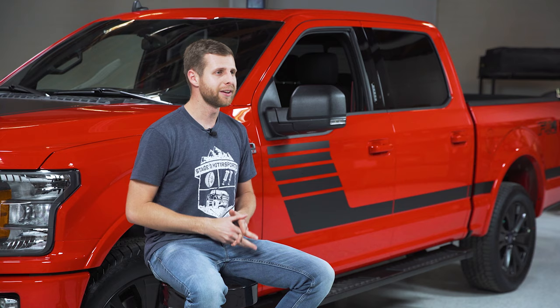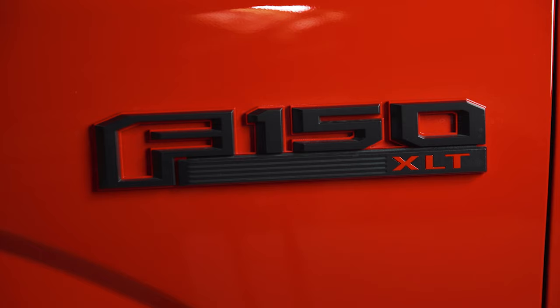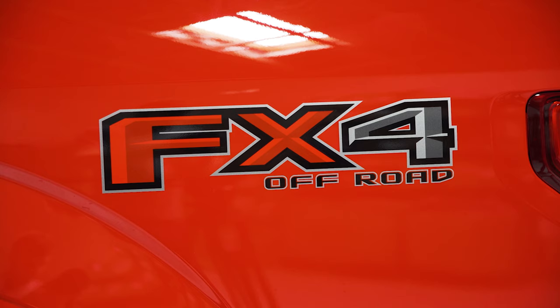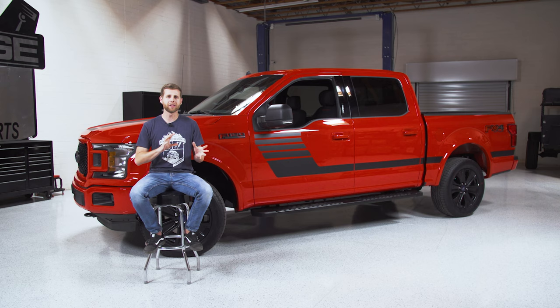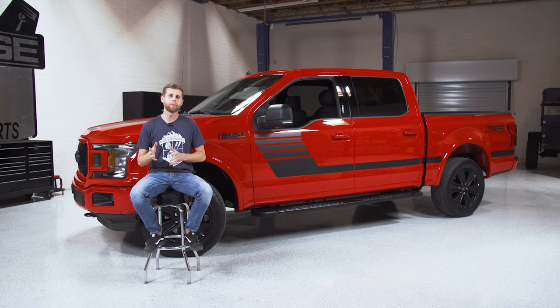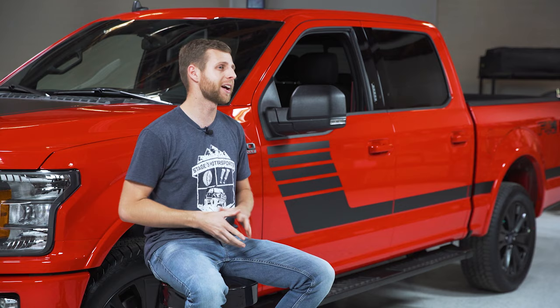Before we go into all the details on that, let's talk about what we actually got here. This is a 2020 F-150 XLT Sport Package truck with the FX4 package on top of that. What that means is this is a 5.0-liter V8 with the 10-speed transmission. It's four-wheel drive with the rear locker, and it also has a tow package, so you're going to get the trailer brake controller, a hitch, and that 3.73 rear end. Overall, it's a very nicely optioned truck.